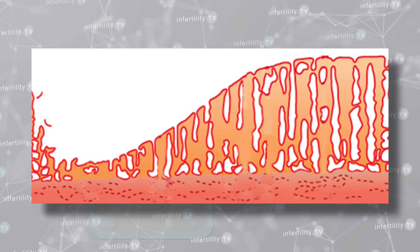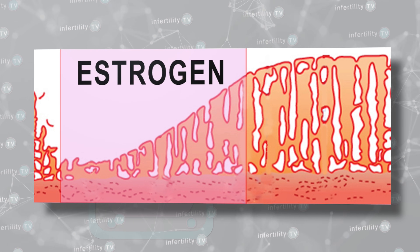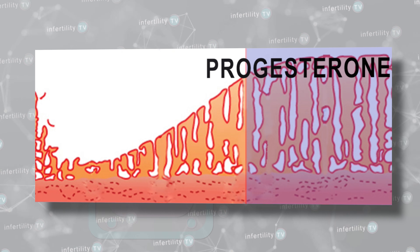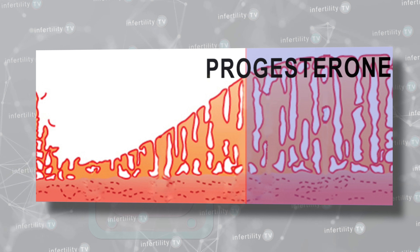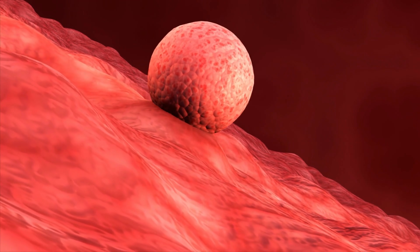In order to prepare the uterine lining so it is receptive to an embryo, it must be exposed to two different hormones. The first hormone, estrogen, makes the uterine lining grow thicker. The second hormone, progesterone, transforms the lining and allows it to develop the ability to let an embryo implant. There are a number of different ways that the uterine lining can be prepared.